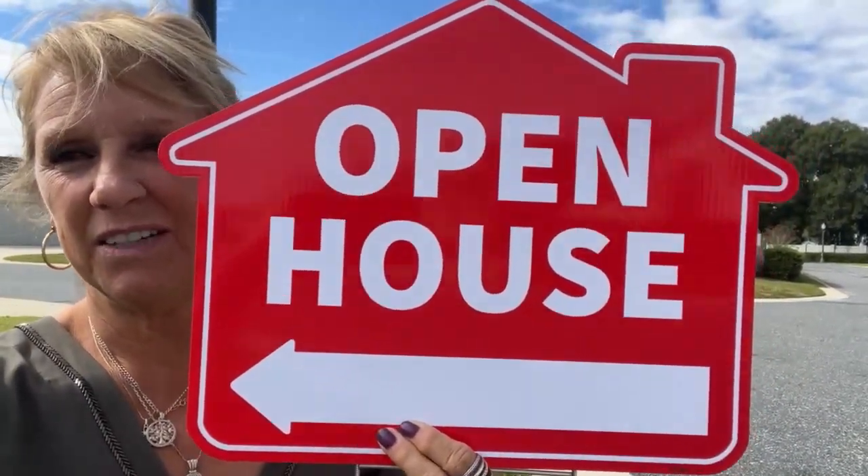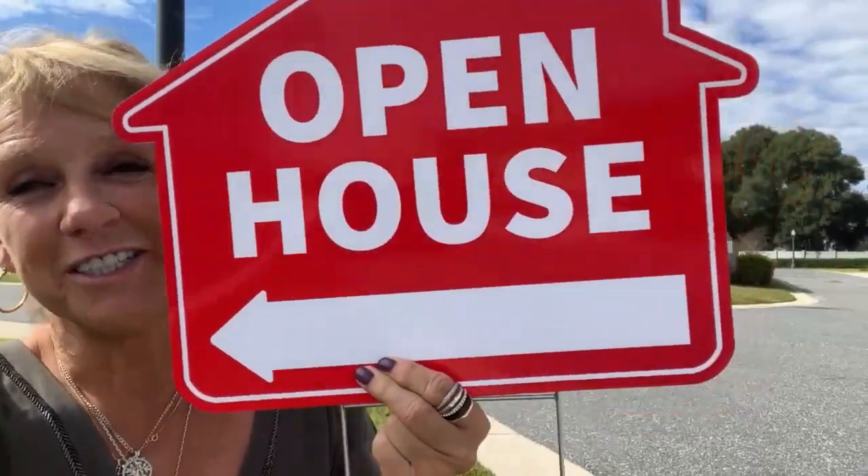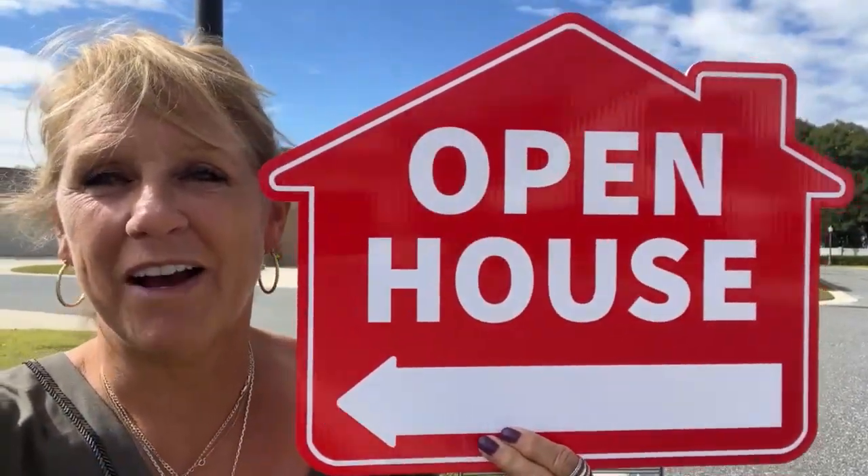I've had a lot of success with these. You can even put them in the window or on the door. If you're a realtor, you definitely want to check one of these out. Or if you're selling your home on your own, you can put these in your yard when you're going to have an open house.